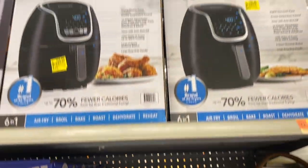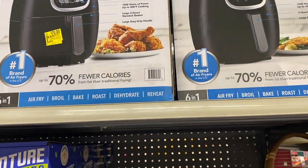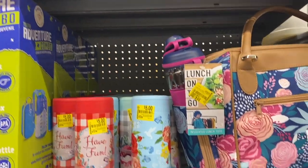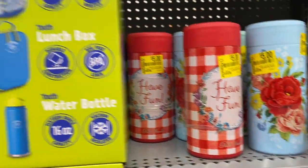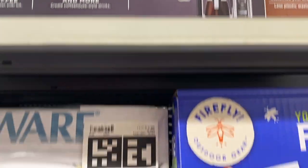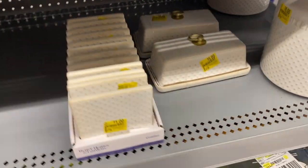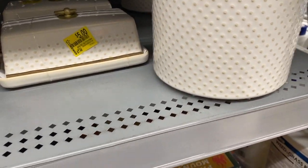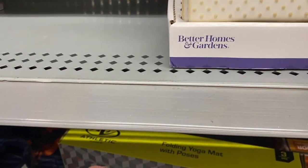Okay, we're in the clearance section now. They have the Power Excel air fryer for $70, there's a lunch bag, and here's a Ninja coffee maker for $120 — regular price is $139. Here's a utensil set — pretty one — for $5. And then they have one for the butter, and some coasters for a dollar; those are cute.